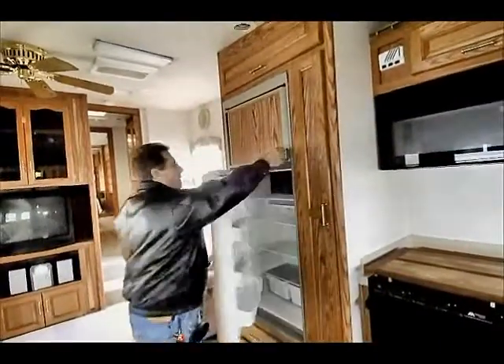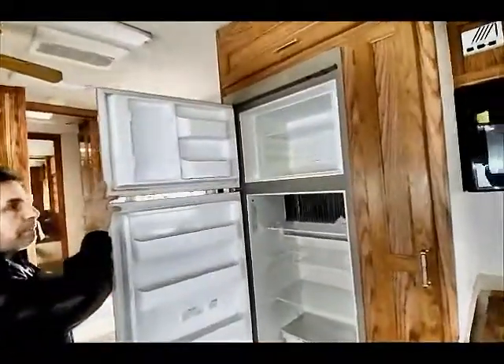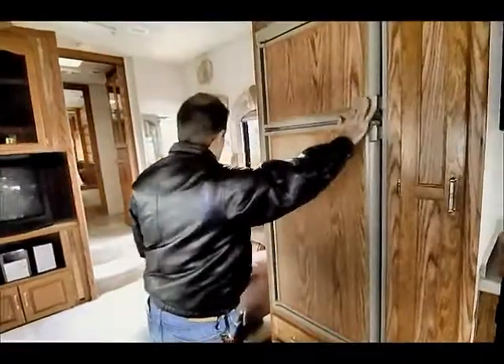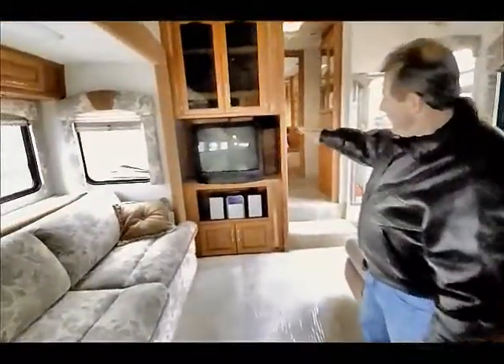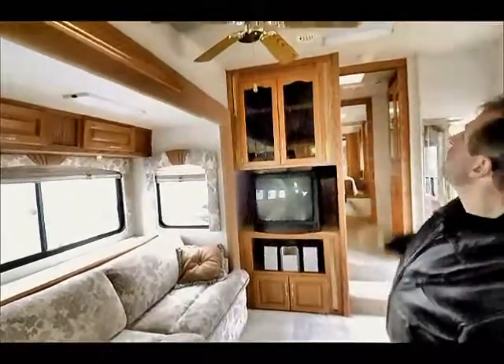Got a Dometic refrigerator — it's a fully automatic refrigerator, just press the button to turn it on. Both gas and electric. TV, stereo system, some storage above.